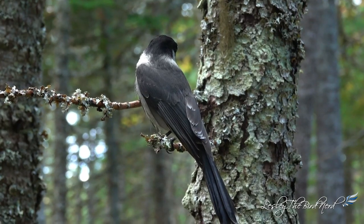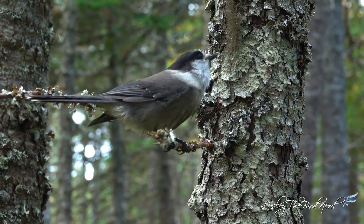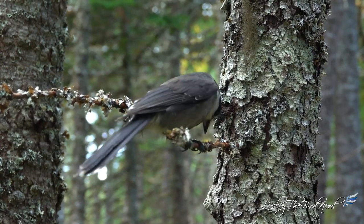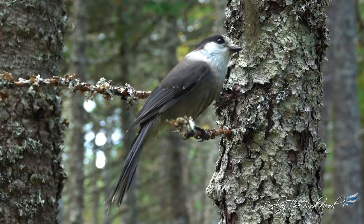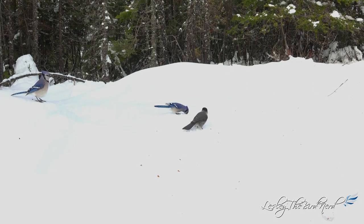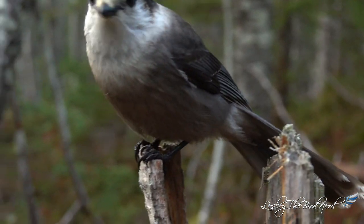Some populations, however, dwell in areas as far south as New Mexico and Arizona. Measuring roughly 25 to 30 centimeters and weighing around 60 to 80 grams, these long-tailed jays are a little smaller than the blue jay. They don't have a crest and they have a thick covering of feathers on their nostrils, which makes the bill appear short.